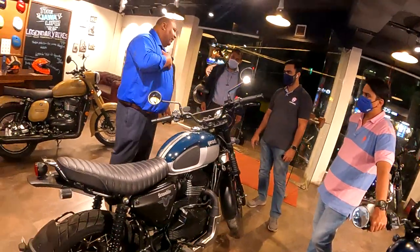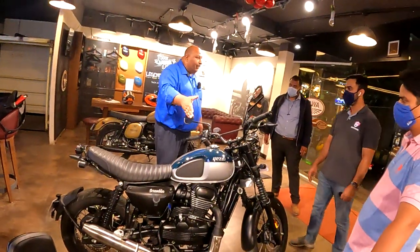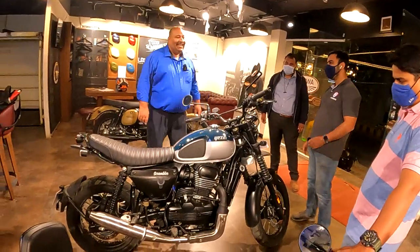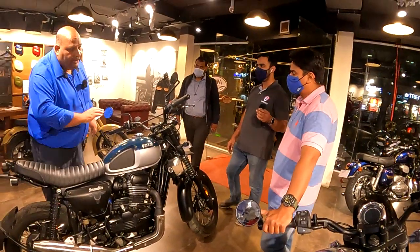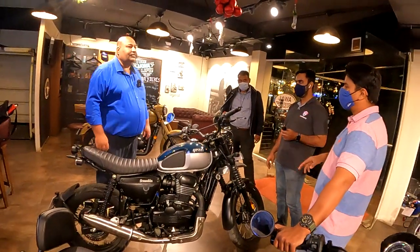I've ridden all bikes in this segment — small bikes, big bikes — and I need to call this bike a Bumblebee actually. Any questions from your side? Yes — all of these are liquid-cooled. One, two, and three are liquid-cooled. The entry-level ones come in air-cooled, so can you give me the difference between air-cooled and liquid-cooled?